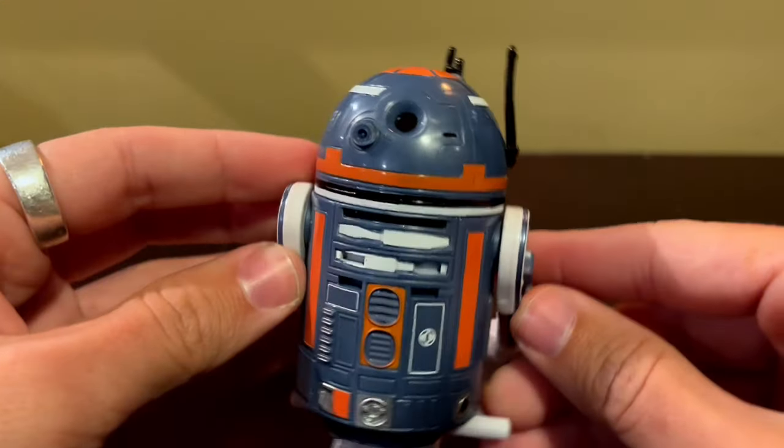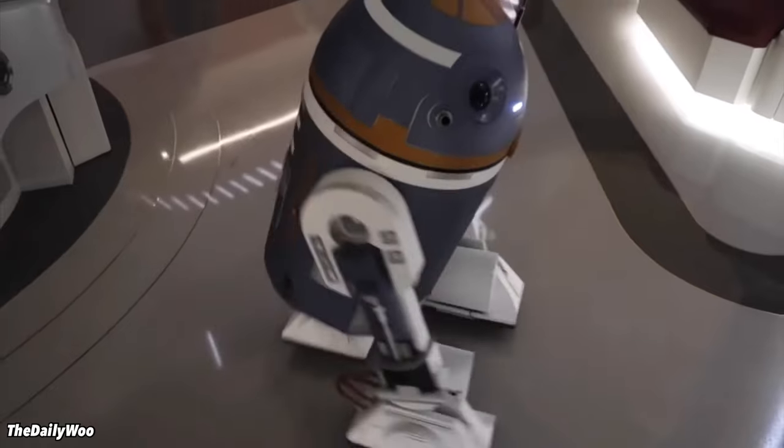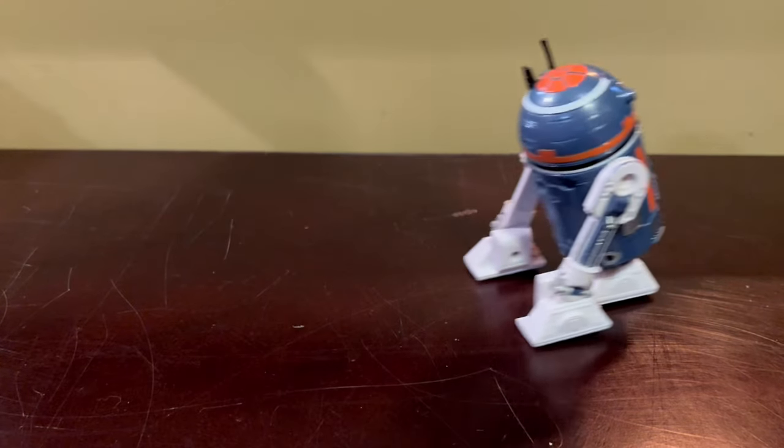The next Star Wars thing I got was this little wind-up droid from the infamous Galactic Star Cruiser, AKA the Star Wars Hotel. This is SK620 — he was the droid that roamed around in the lobby of the hotel. He's a little wind-up guy that kind of moves on his own. You wind him up and he goes along on his own. He also makes noises — little R2-D2 style noises — and his head moves and stuff.